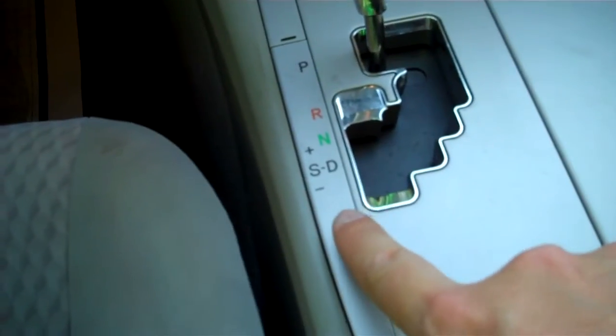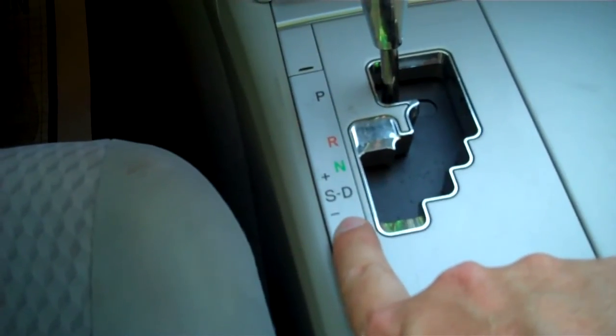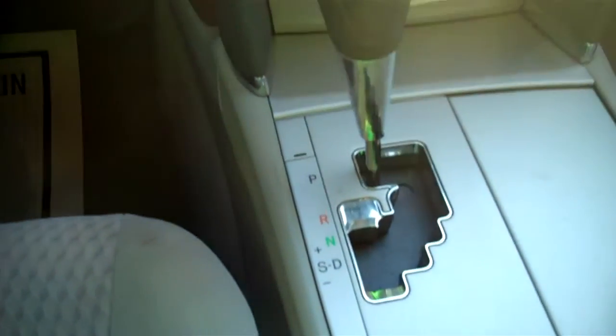Side curtain airbags for safety. I also like that it has shifting you can do manually, as well as automatic, for those who want to have a little more control on the road.